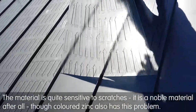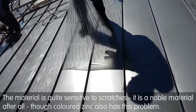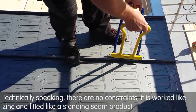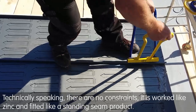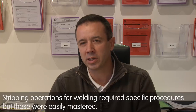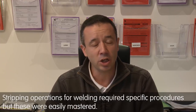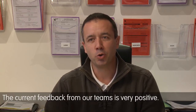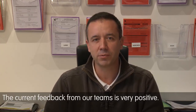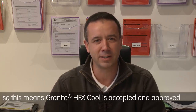You have to pay attention to scratches — it remains a noble material, but we have the same problem with colored zinc. Technically speaking, there are no constraints; it works like zinc. We install it like joint-de-bou; we just have the aspect of the capping for the soldering, which brings a little specificity, but once mastered, the team feedback is very positive. The remark we make today is that it is like zinc, which means the product is accepted and valid.